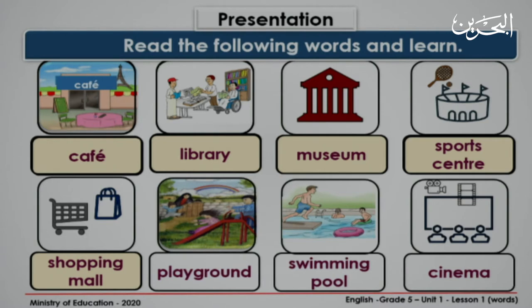What can you see? Playground. Repeat after me. Playground. Very good. Next. Swimming pool. Again. Swimming pool. Very nice. Look at the last picture. Cinema. One more time. Cinema.